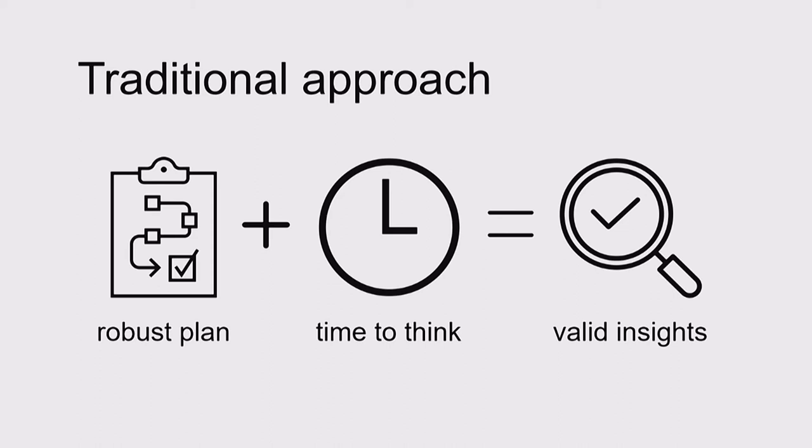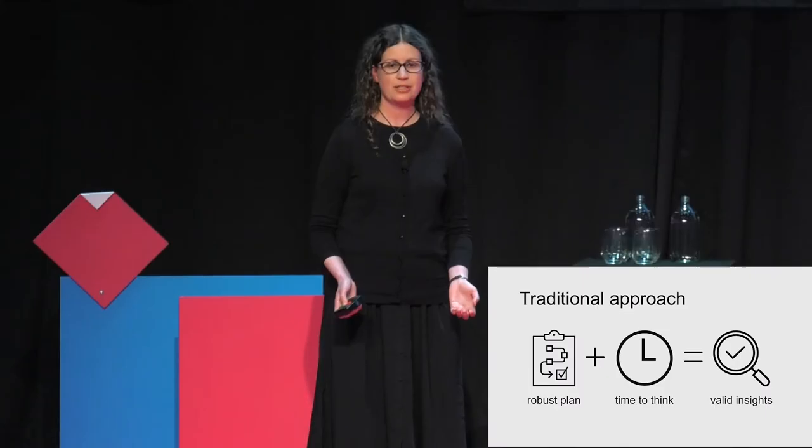They'll accurately reflect our customers' experience and shed light on how they really think. We're confident in our insights because we have evidence for them in the form of the observations we used to create them. We can draw a line from the insight back to the observations it was based on — and that's what validates it, and that's what we put faith in.